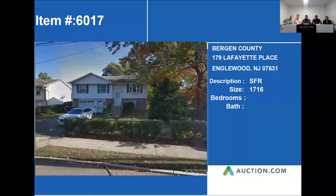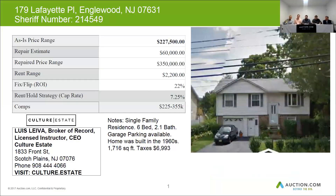Bergen County as well. 179 Lafayette Place in Englewood, New Jersey. This is a single-family residence that is a six-bedroom, two-and-a-half bath, garage parking available. The home was built in the 60s. It's a little over 1,700 square feet. Taxes on this property are almost $7,000.